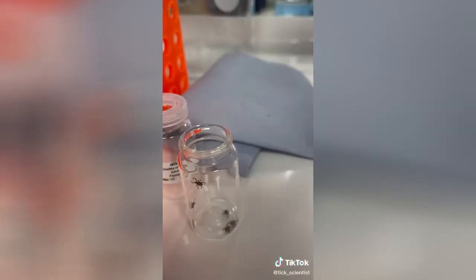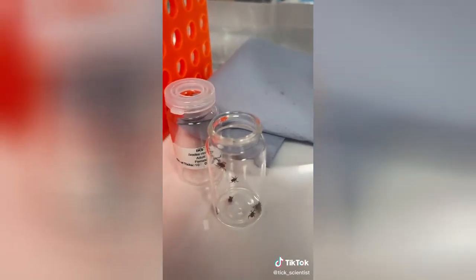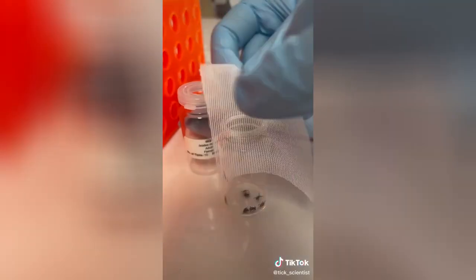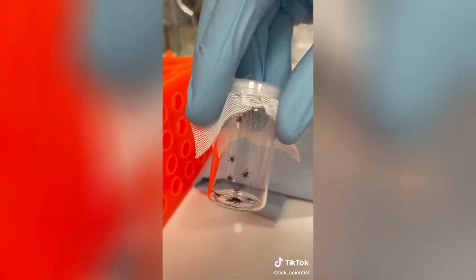As you can see they get very lively at this point. We pop them into their new container — we've got to be very careful to make sure we have no escapees. For the last step we secure some new cloth onto the top of the lid to make sure the ticks can't escape, but they have a nice breathable enclosure.